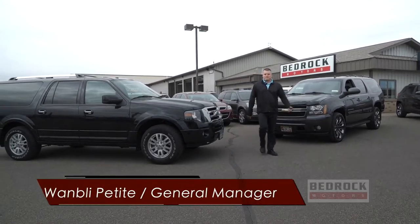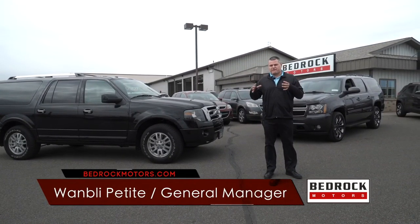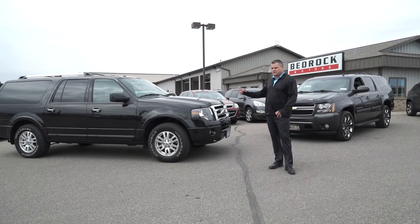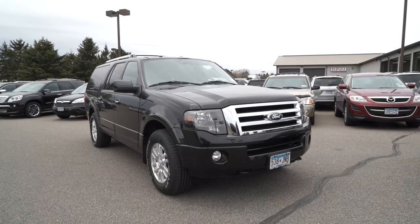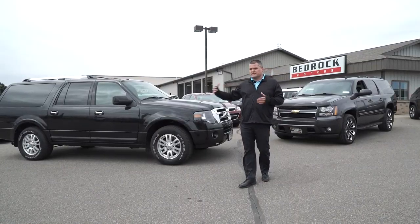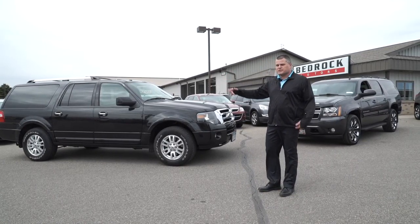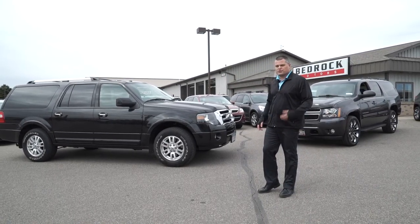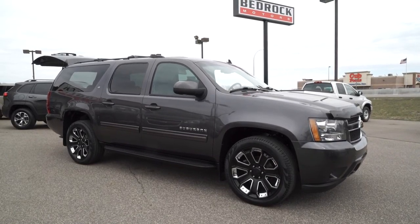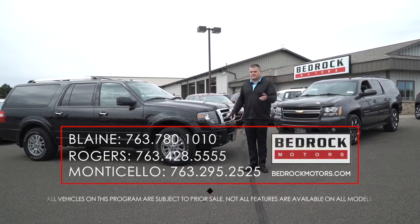I'm Juan Billy Petit with Bedrock Motors in Rogers. I wanted to get the Ford versus Chevy vibe going right away for those looking for full-size SUVs. I've got two of them here. The first one I want to show you is a 2012 Ford Expedition EL — the extended length — so you're going to have extra space behind that third row seat. The other one we'll touch on is the 2011 Chevy Suburban. These two go head to head when you're looking for full-size domestic SUVs.